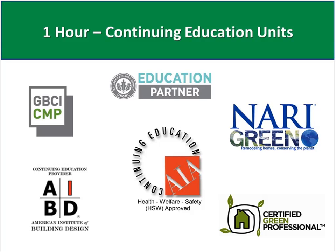This course is approved for one continuing education unit in AIBD, HSW, GBCI, Mary Green, Certified Green Professionals, AIBD, and it may be approved for your state-based design or contractor license as well.